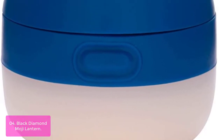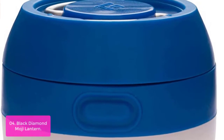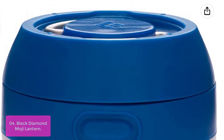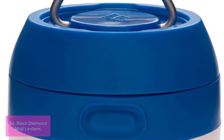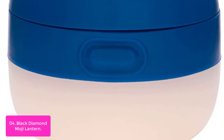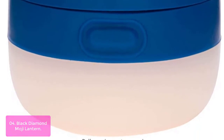The frosted globe provides bright, ambient light. A dimming switch allows for brightness adjustment. Its collapsible double hook hang loop is protected against water immersion. The Black Diamond Moji Lantern is the perfect lighting solution for any outdoor adventure — from campsite to car side, this lantern brings light to any situation at a size and price that suits your needs.